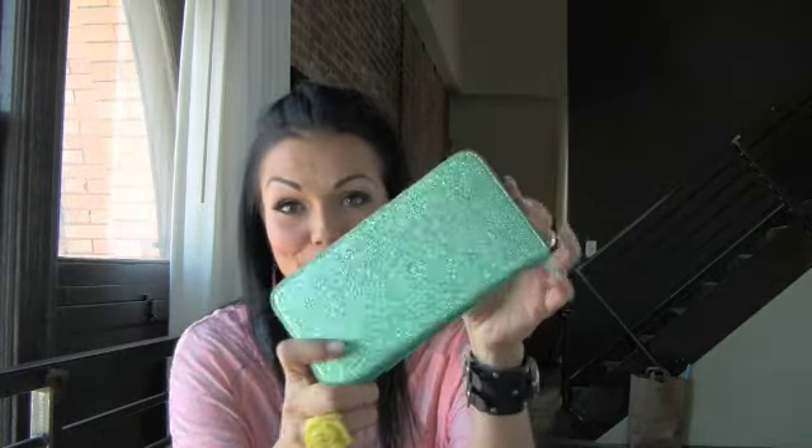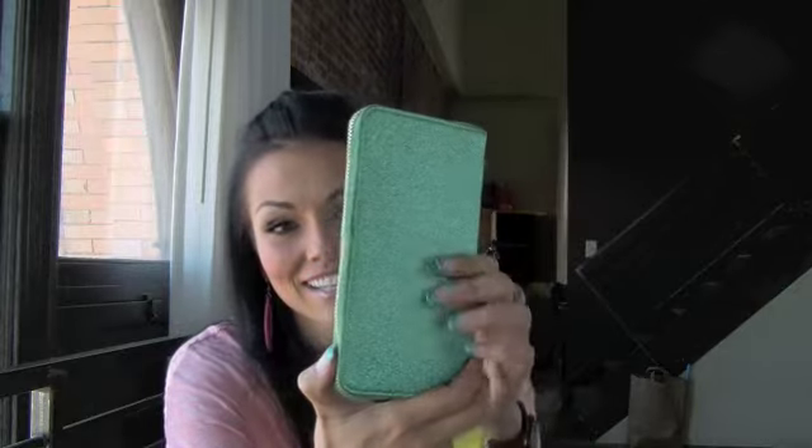The most important thing is my glittery wallet, which I really love. I just like the glitter, it's really fun, and they make other colors. I got this at Kitson in LA. They had purple and all kinds of other fun colors. I like it because you can always find your wallet in your purse.